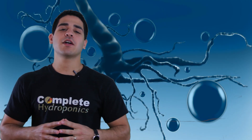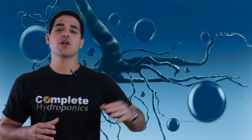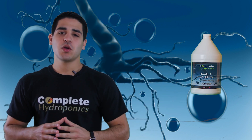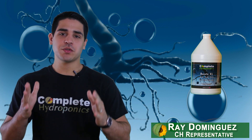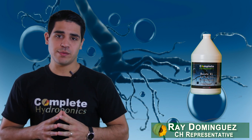Hello and thank you for dedicating a couple of minutes of your time to learn about Complete Hydroponics RootXL. My name is Ray Dominguez and it will be my pleasure to introduce to you this new and revolutionary product.